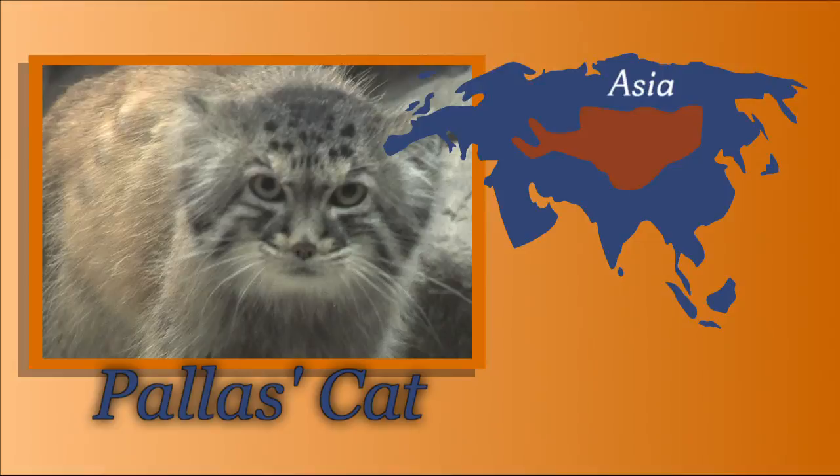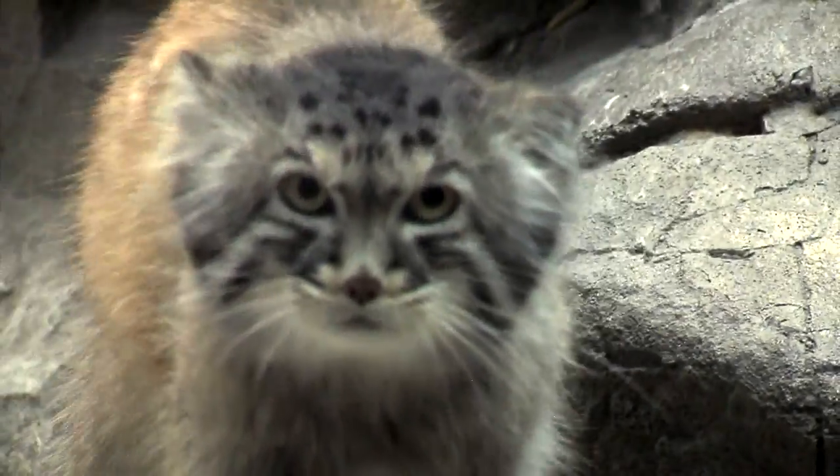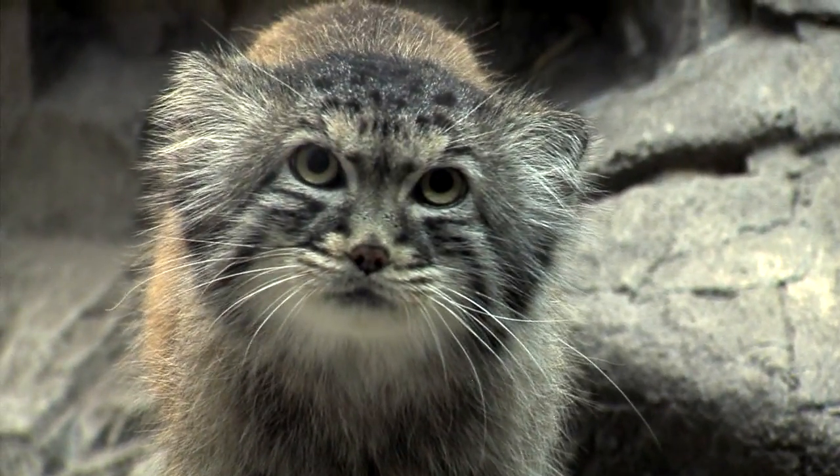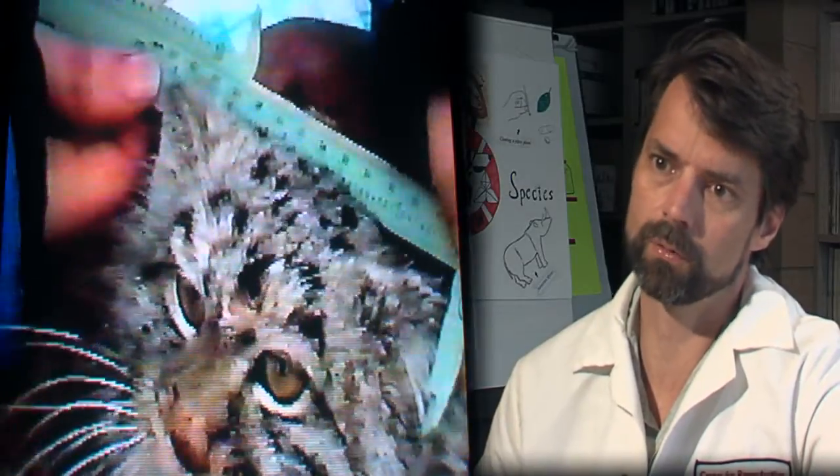The Pallas cat is one species that has generated a lot of attention since the mid-1990s when the first cats were delivered from Russia to create a captive population in North America. CREW, the Cincinnati Zoo's Center for Conservation and Research of Endangered Wildlife, has been leading the way to ensure a growing captive population of this threatened species. The Pallas cats are small cats that are native to Central Asia, and we do a lot of work with them in Mongolia.